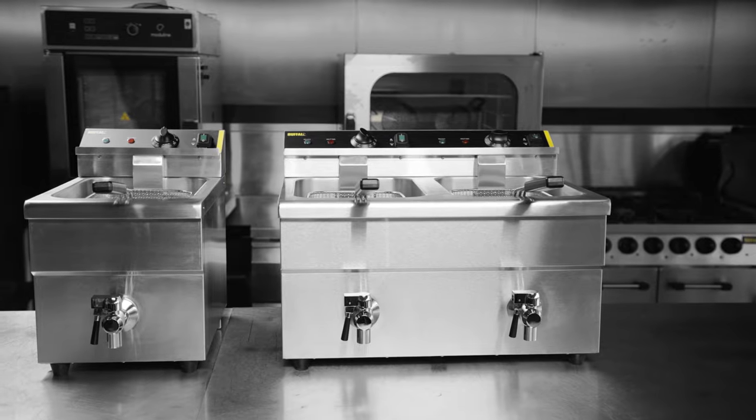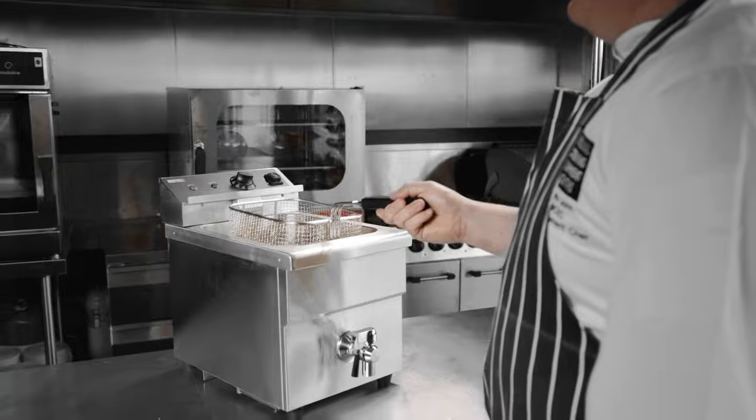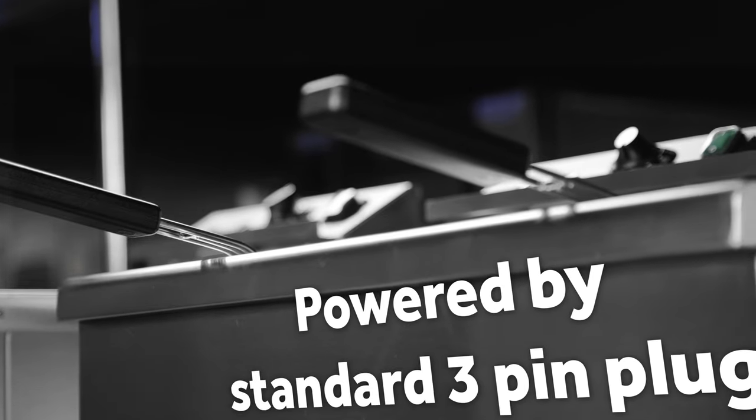This powerful induction fryer brings all the performance and benefits of induction cooking to your kitchen, whilst only requiring power from a standard 3-pin plug.